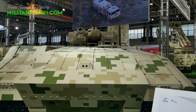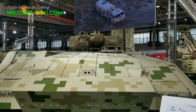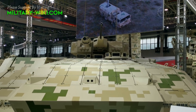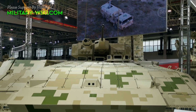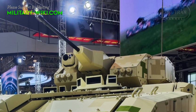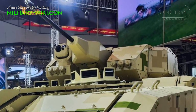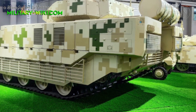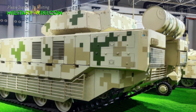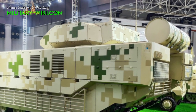Based on the modified chassis of the VT4 MBT, the VN-20 has a length of 7 meters, a width of 3.5 meters, and a height of 2.4 meters. According to Army Recognition, this armored vehicle is divided into three compartments with the engine located in the front. The center houses the driver and the commander, while the rear can carry 6 soldiers with full weapons, with the turret fitted in the middle.